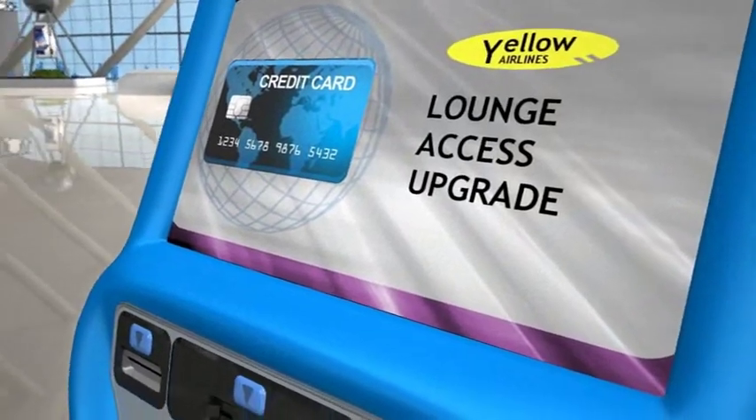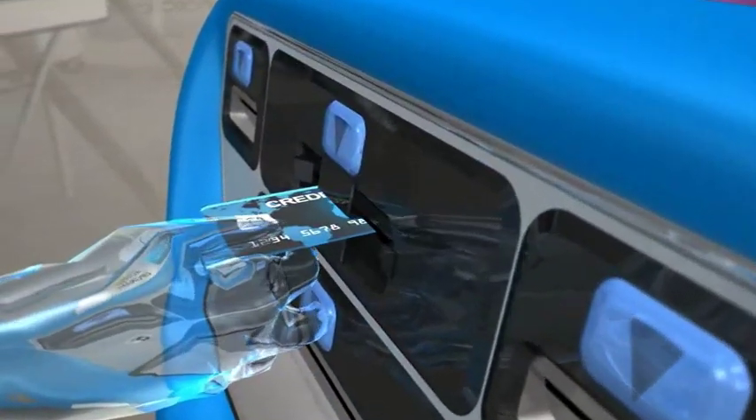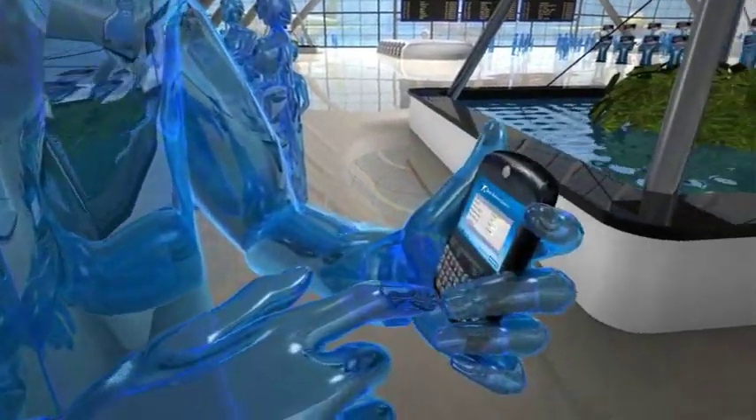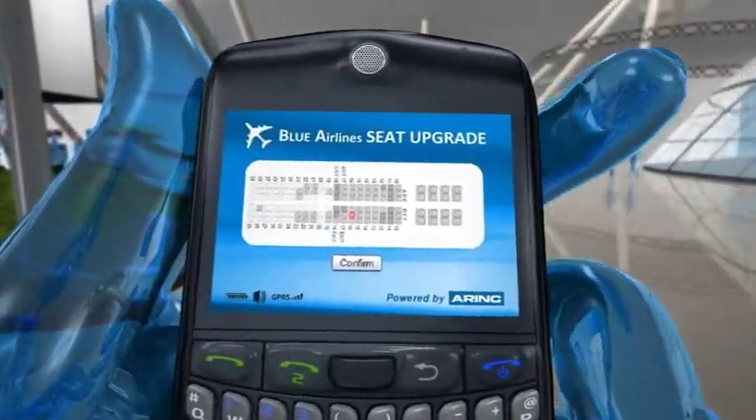The ability to upsell services is an essential activity for any enterprise. Instant payments can be taken at touch points, and automatic mobile phone messaging can be used to sell additional services to passengers.